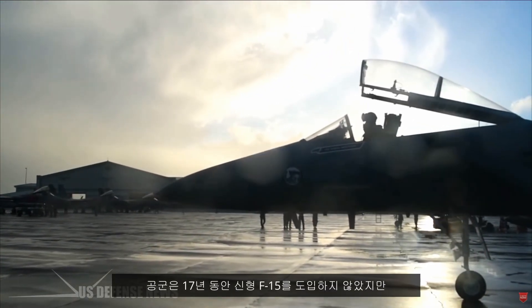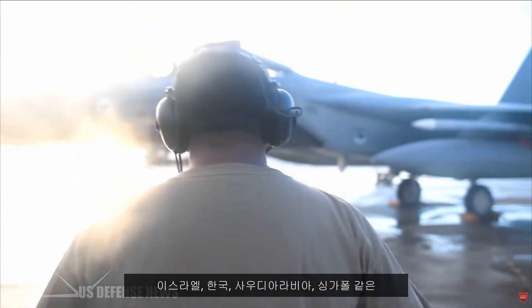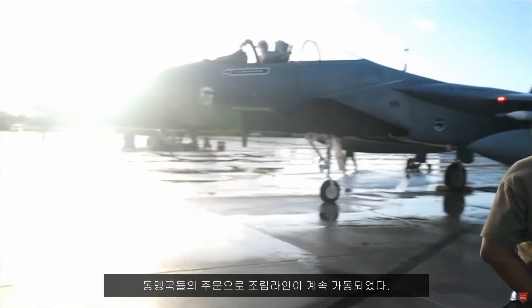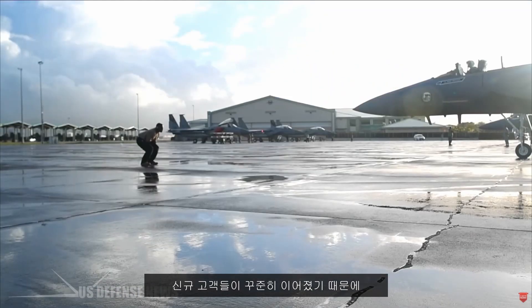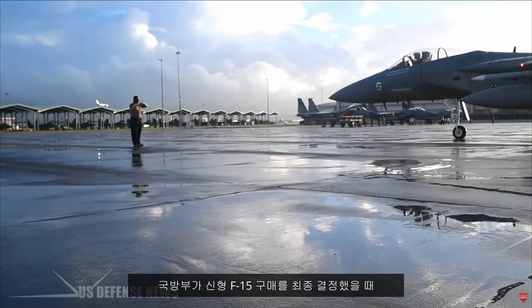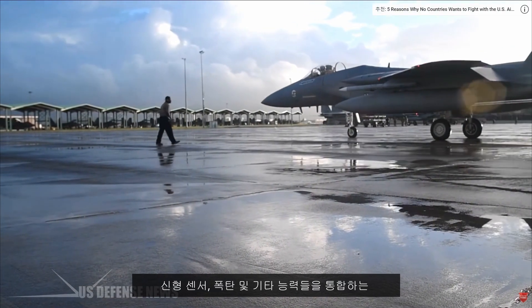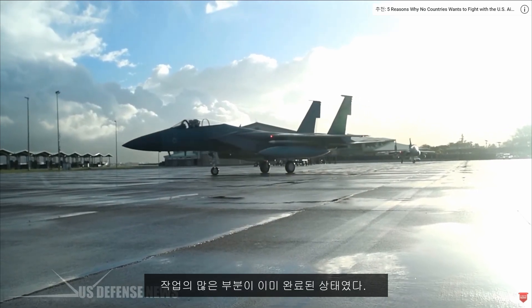Although the Air Force hasn't received a new F-15 in 17 years, orders from America's allies — including Israel, South Korea, Saudi Arabia, and Singapore — have kept the assembly line humming. A steady stream of new customers has also kept the F-15 current with the latest technology. When the Pentagon finally decided to buy new F-15s, much of the work of integrating new sensors, weapons, and other capabilities were already complete thanks to recent overseas purchases.